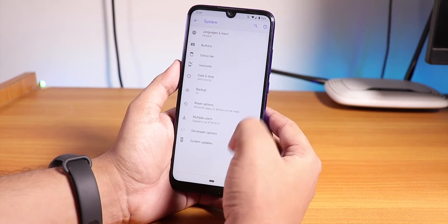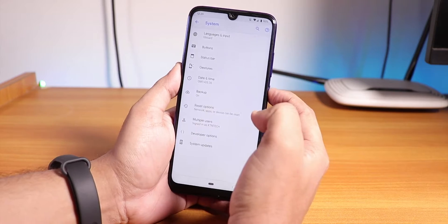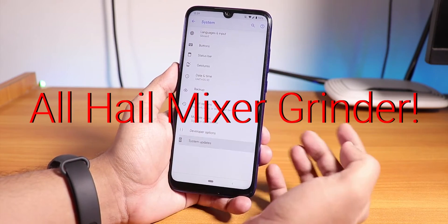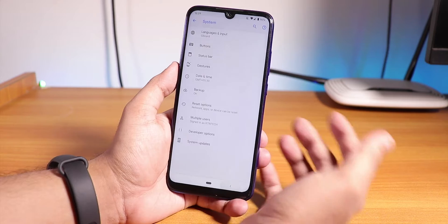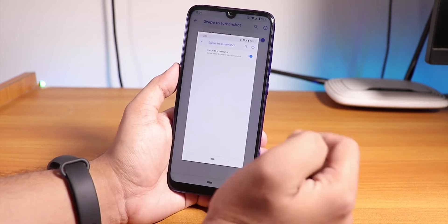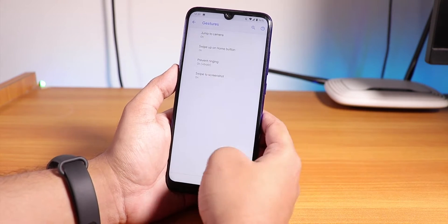If you go to System and then Developer Options, you can enable Advanced Reboot — so you have all those good options there. We also have System Updates so you can check for updates from here. If you go back to Gestures, you'll find the swipe screenshot gesture — the three-finger screenshot still works and it does not scroll, which is pretty cool.